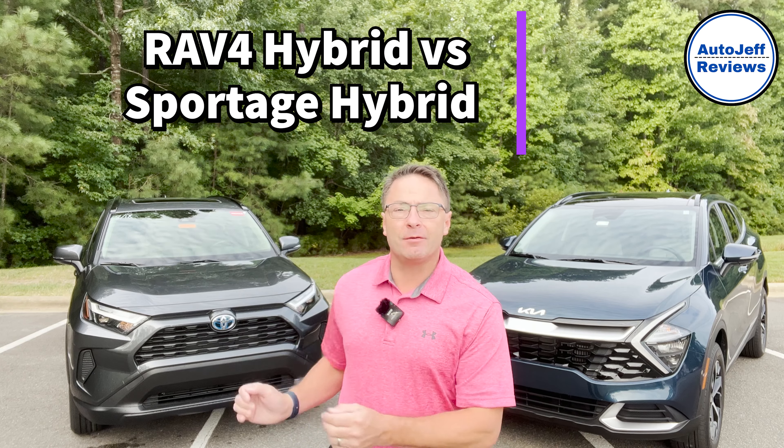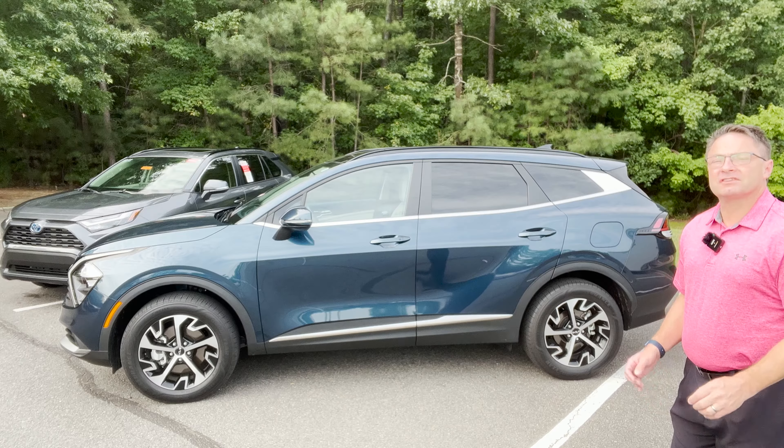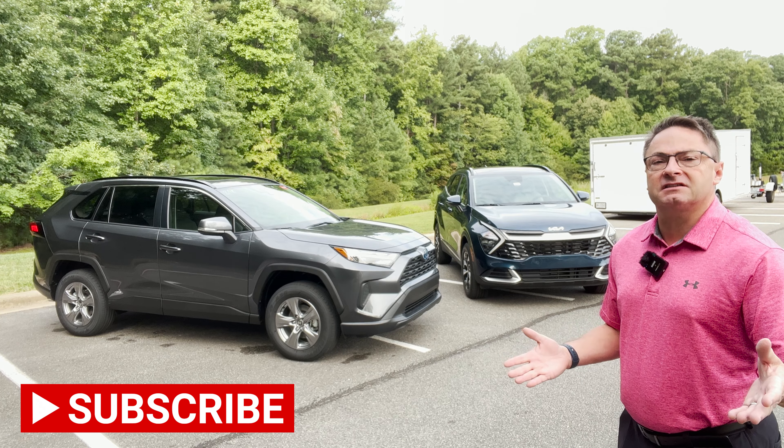We've got RAV4 Hybrid vs Kia Sportage Hybrid — who wins? Our first competitor: 2023 Kia Sportage Hybrid EX in Vesta Blue, against the 2022 RAV4 Hybrid XLE in Magnetic Gray. Over the course of this video, I'm going to show you several different factors and components so that you can make the best decision on these two very popular hybrid smaller SUVs.